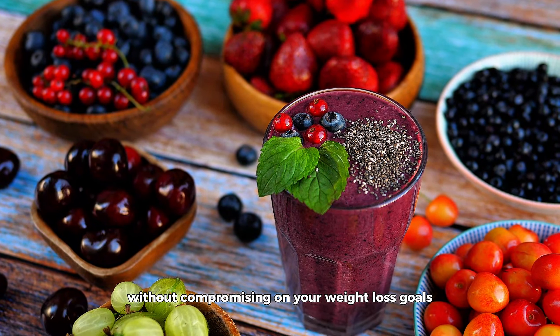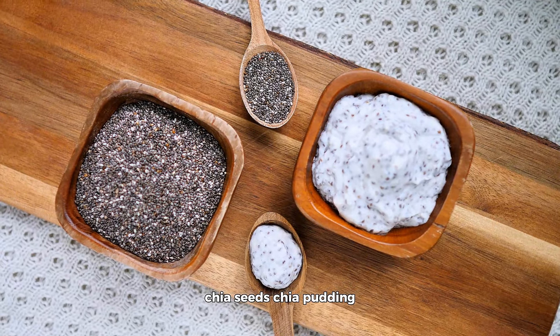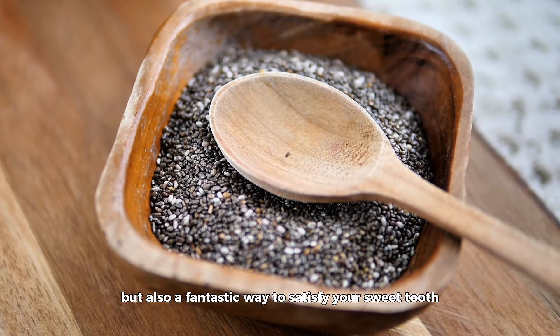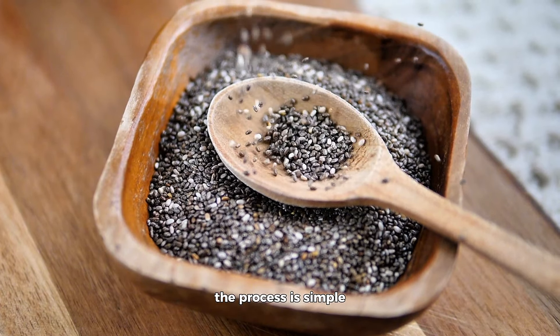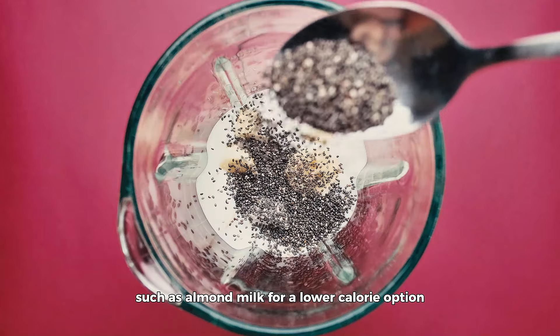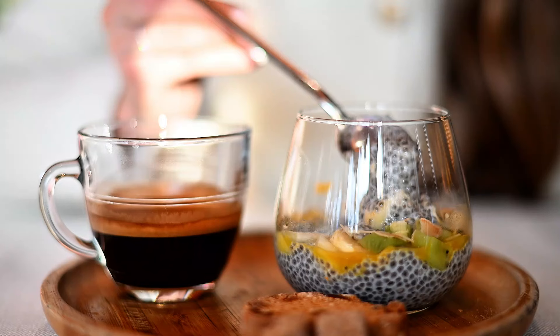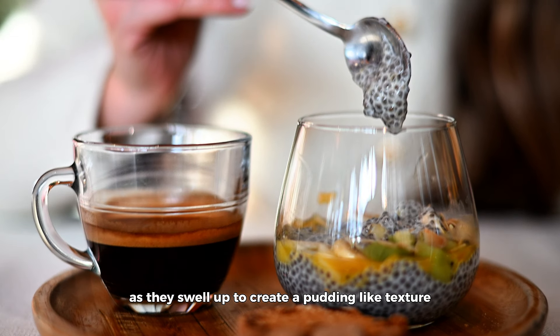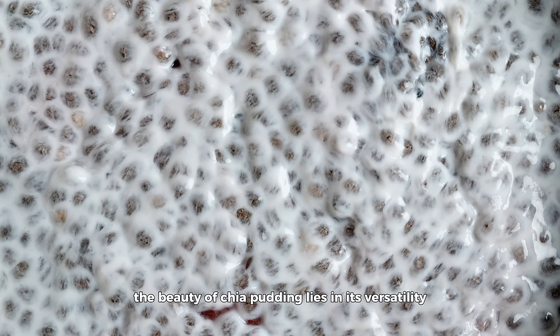But the benefits of chia seeds extend beyond just their fiber content. Their ability to absorb water and form a gel-like substance makes them a versatile ingredient in the kitchen. This unique property allows chia seeds to act as a thickening agent for soups, sauces, and smoothies without adding a significant number of calories, so you can enhance the texture and nutritional profile of your meals without compromising on your weight loss goals.